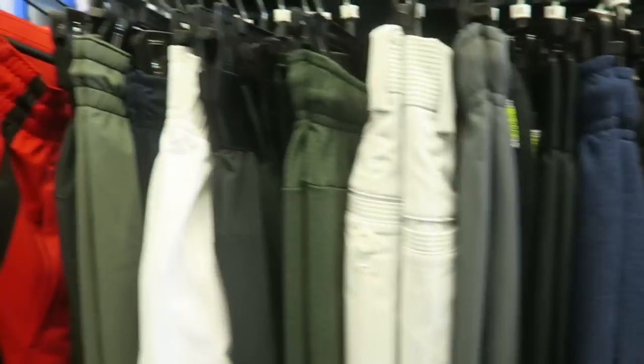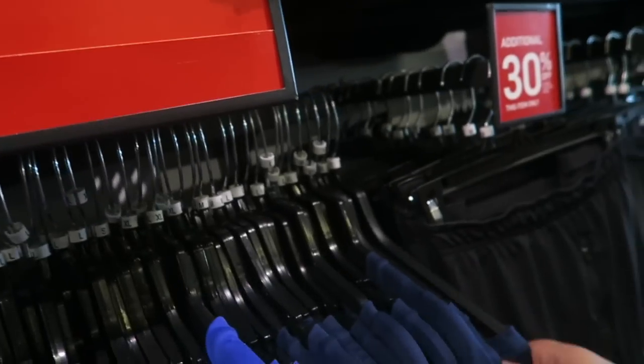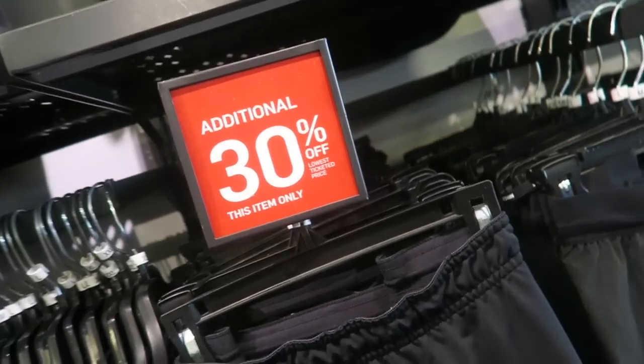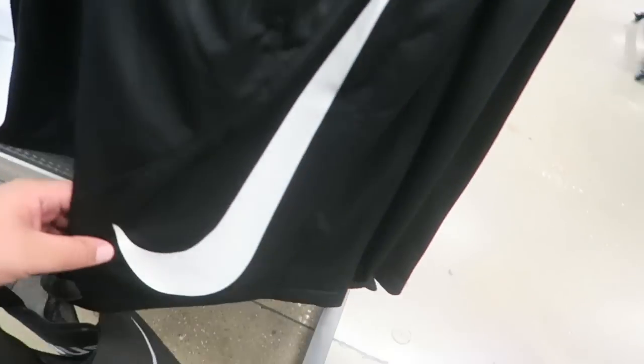These Air Jordan shorts are fire — I really like this material. I already have some Nike ones but I want to get some Jordan ones. They've got a gray colorway and a black colorway, 40% off. There's also a rack with $19.99 tops — dry fit t-shirts. These basketball shorts with the big Nike check are cool but they're $35 with no sale, so I'm going to sleep on those.